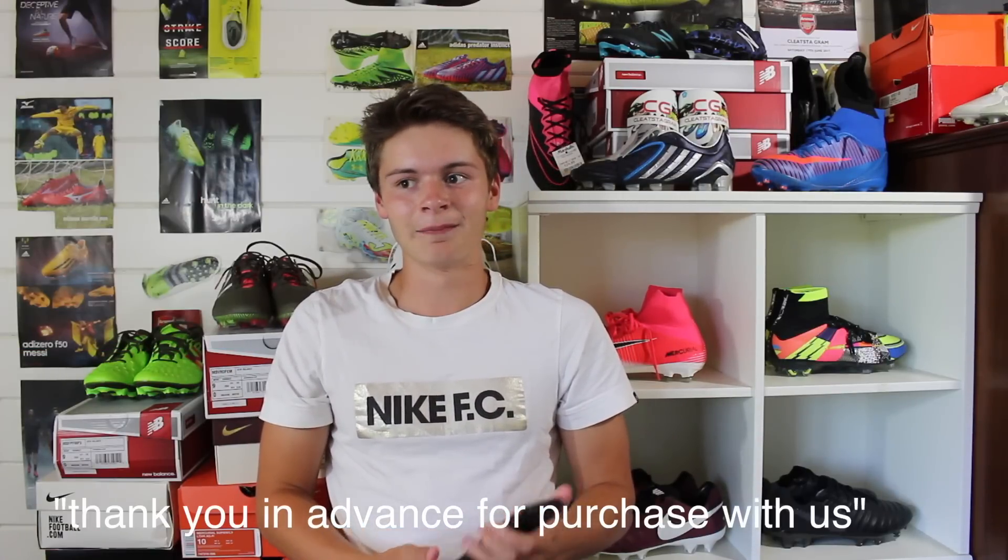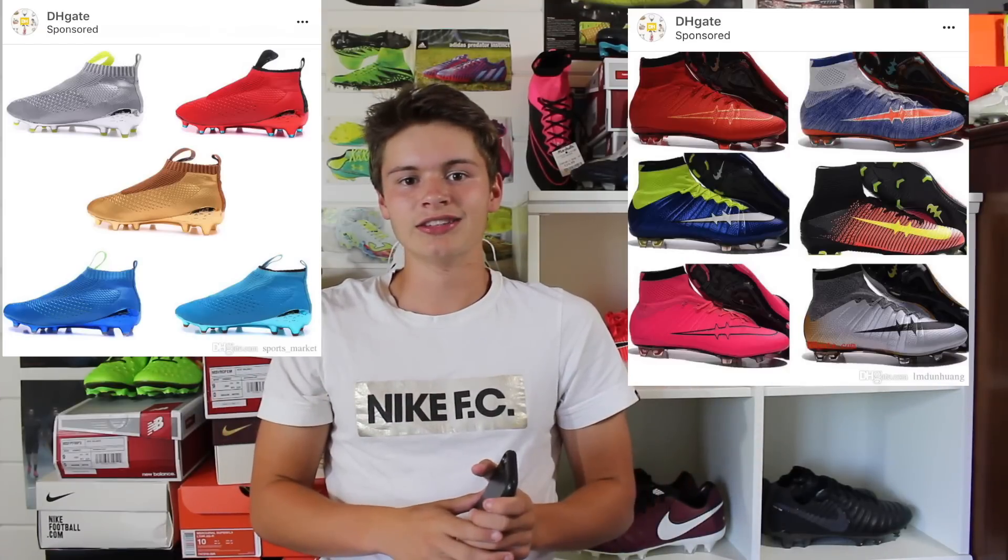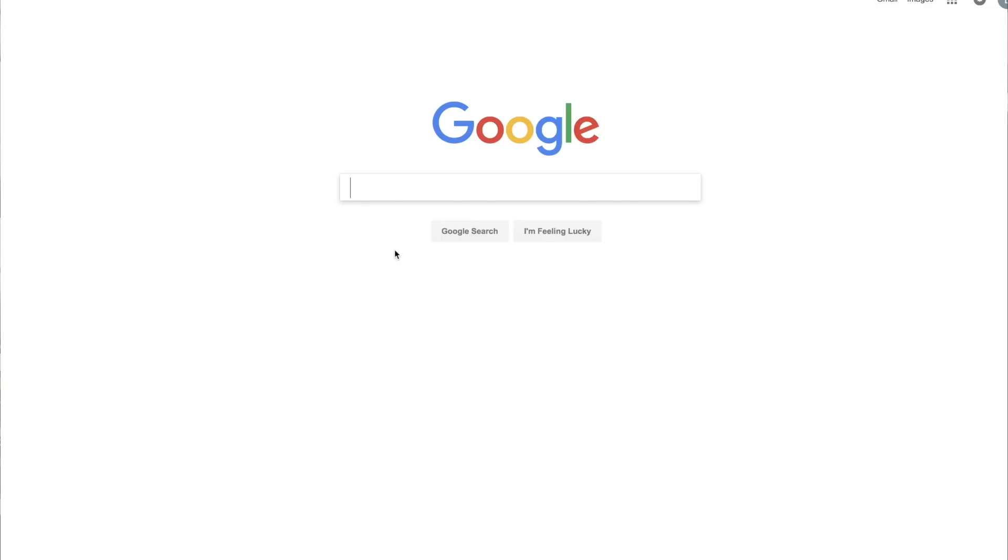Obviously there were a couple of grammatical errors in there, but as you can see it's going to get a whole lot worse on the website. From the pictures you've been seeing, this video is going to be a lot of fun. Without any further ado, let's get right onto dhgate.com and I'll show you guys some of the fake soccer cleats for sale.